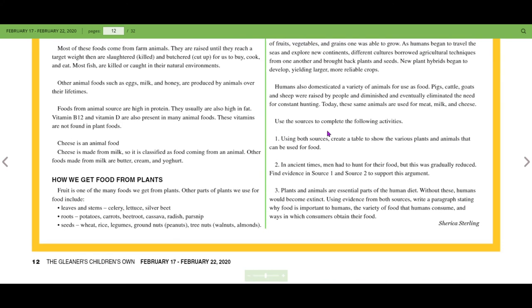You are going to use the sources to complete the following activities. Activity one: use both sources to create a table showing the various plants and animals that can be used for food. Remember, columns are vertical and rows are horizontal. You need to show the animals and plants that people have been using for food.